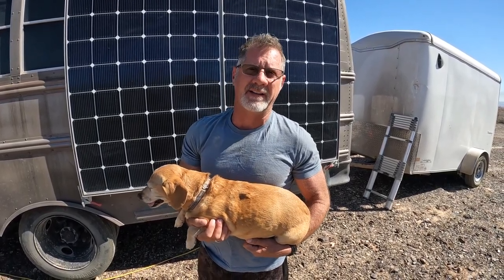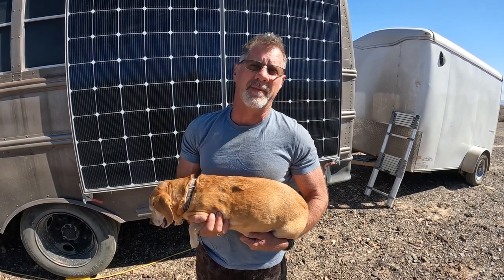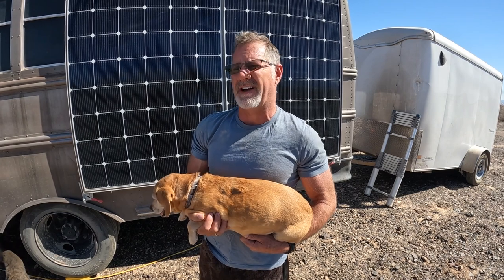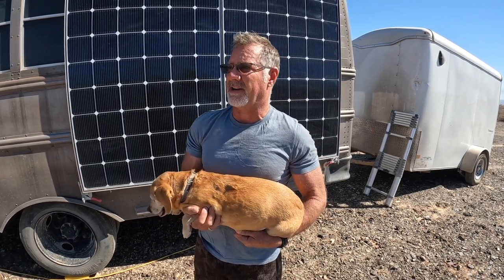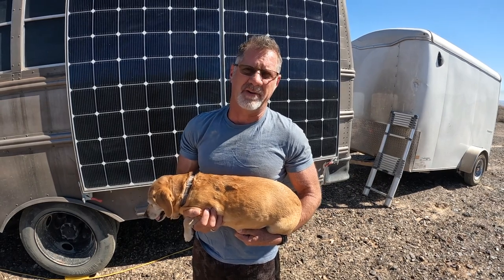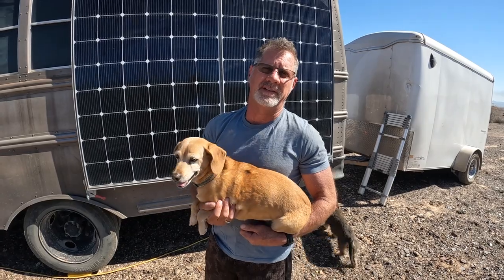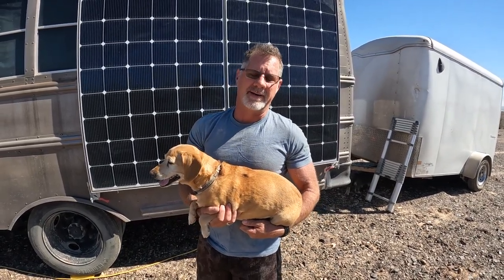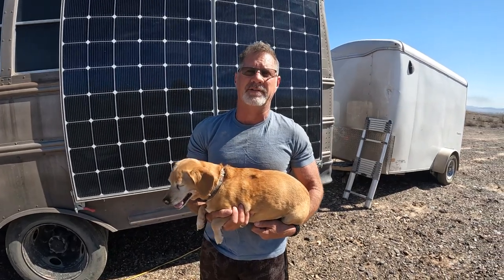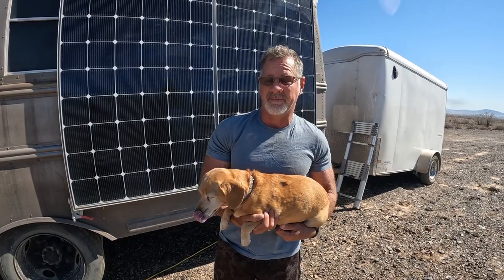If it happens to him in a Pro Master, it could happen to anyone. We're going to show you what we did to get out — we've got affiliate links in the description to those products, which I highly recommend. But if not, get something — have a plan in case you get stuck. Out here I've been stuck a few times, it's kind of inevitable. It's better to be prepared than to hope a tow truck is available, because that could be a lot more expensive than having some recovery gear.